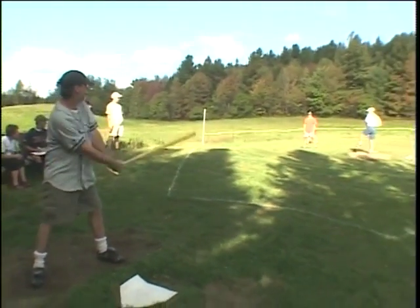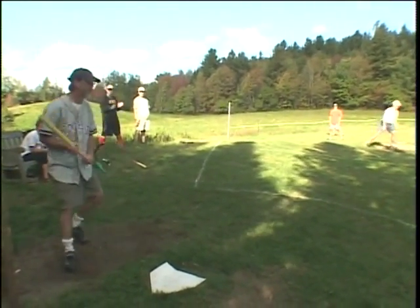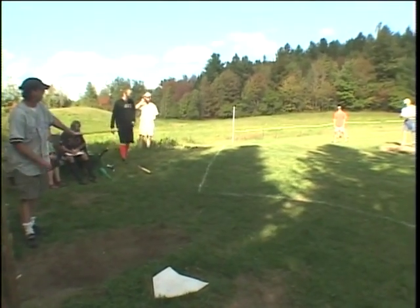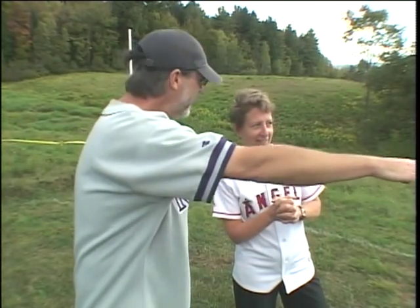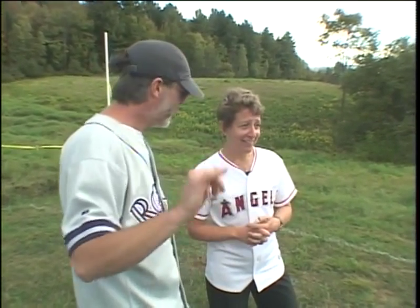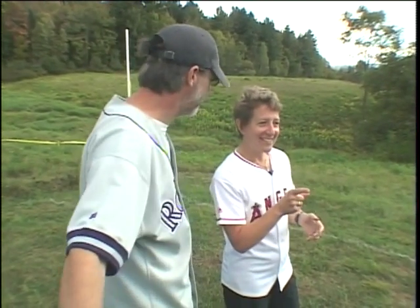Official Wiffle Ball rules call for six innings with five players on a team. Many teams modify the traditional rules. You need to field the ball cleanly before the infield line. Toss it to the pitcher, or he'll go back to second base — that should be the first out. And then if the pitcher successfully throws the ball from second base into the pink square, the double play is completed.